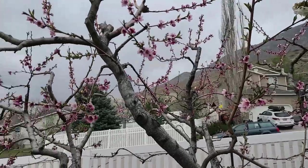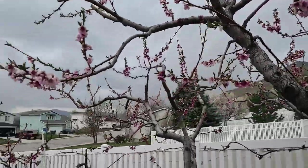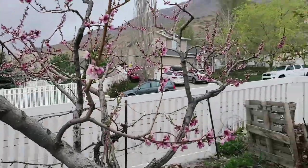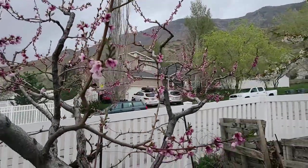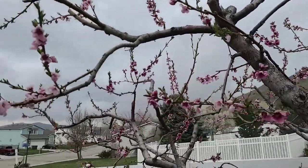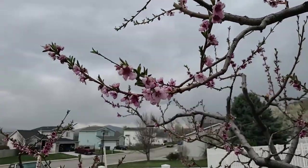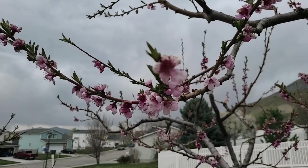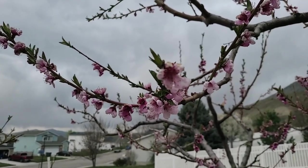Let me show you the peach trees first. These are my glorious peach trees. We've got an O'Henry right here, a Lemon Alberta over here, and then my Nectarine over here. These peaches had just started blooming — the blooms were almost completely open when the freeze hit. And we have had some damage.